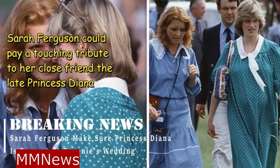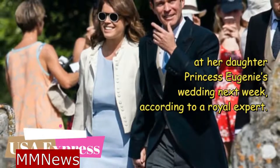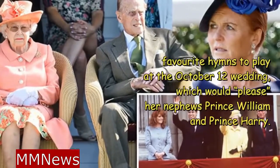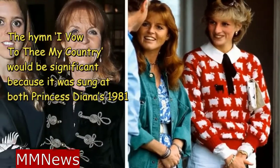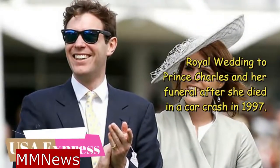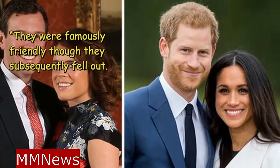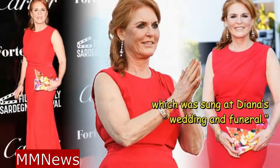Sarah Ferguson could pay a touching tribute to her close friend, the late Princess Diana, at her daughter Princess Eugenie's wedding, according to royal expert Richard Fitzwilliams. The royal commentator said that the Duchess of York may choose one of Diana's favorite hymns to play at the October 12th wedding, which would please her nephews Prince William and Prince Harry. The hymn 'I Vow to Thee My Country' would be significant because it was sung at both Princess Diana's 1981 royal wedding to Prince Charles and her funeral after she died in a car crash in 1997. Mr. Fitzwilliams told Express.co.uk that Sarah may well pay a tribute to Diana, as a gesture that would undoubtedly please William and Harry.